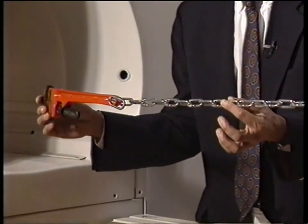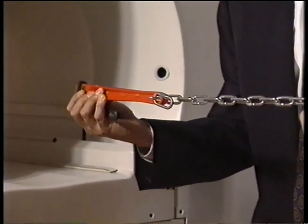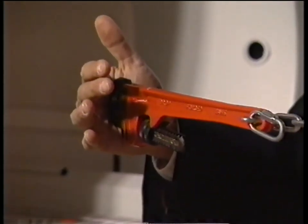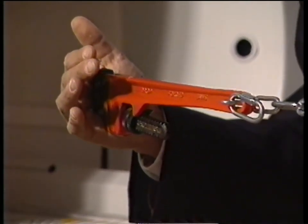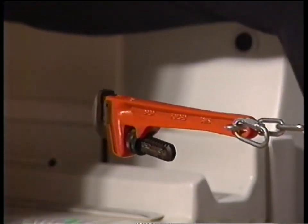What we really wanted to demonstrate first is that something that is ferromagnetic, like this wrench and this chain, tends to align with the magnetic field. A force is exerted upon it such that it will want to travel right into the highest portion of the magnetic field, which lies about four feet into the bore.